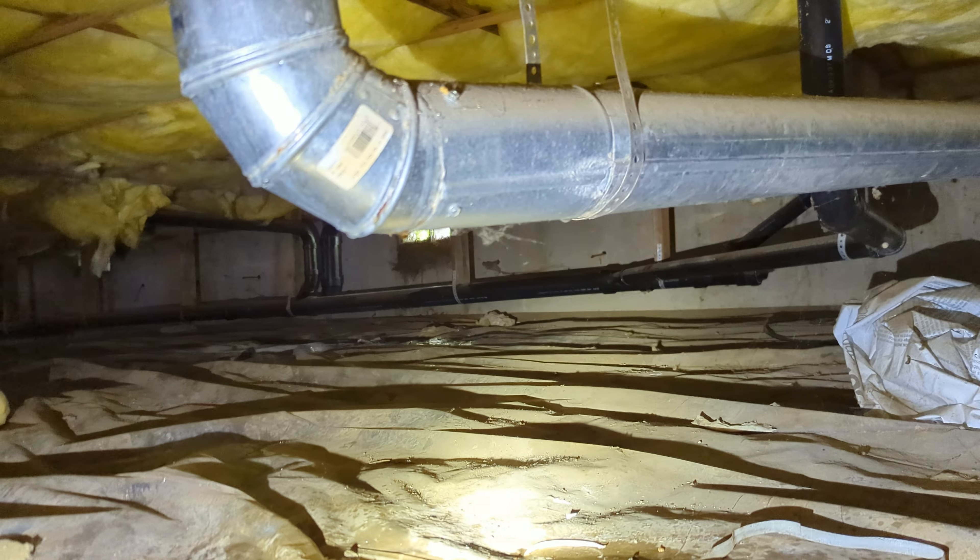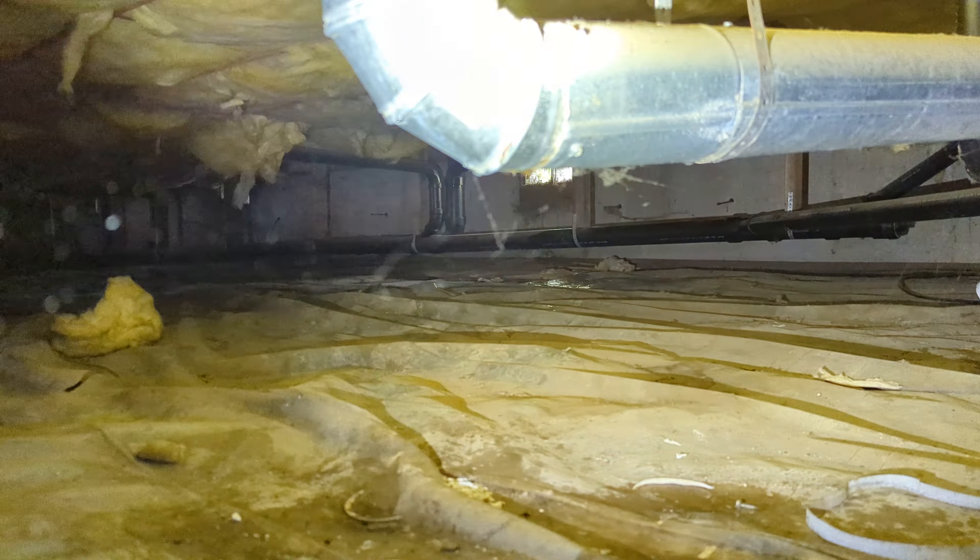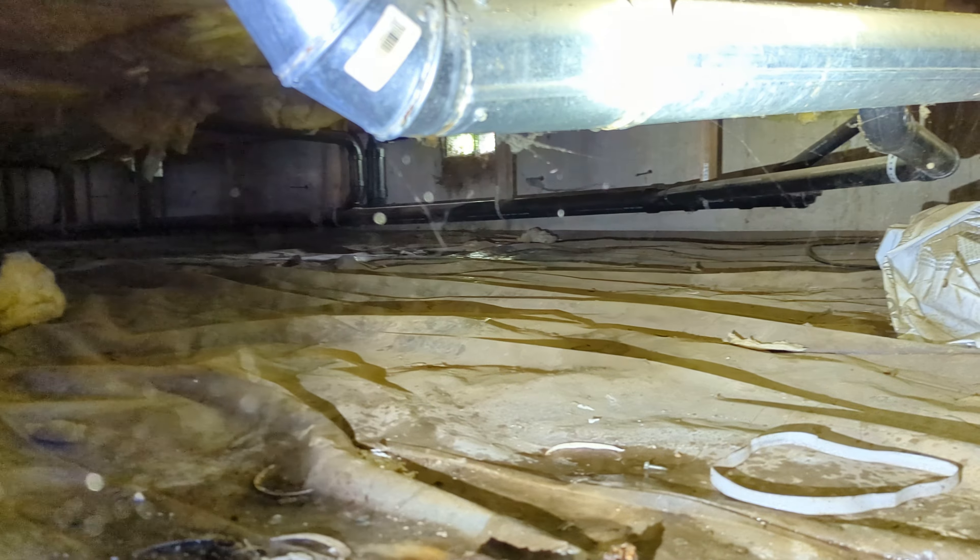Eric Haluzik, All Corners Home Inspections. This is a supplemental video for this home on Lowther in Philomath, Oregon.